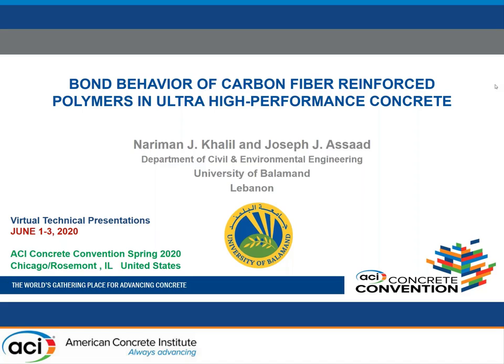Thank you, Juan, for the introduction. It's 6:30 p.m. local time in Beirut, so I would say good evening to everybody joining us. I'm doing the presentation on the bond behavior of CFRP bars in ultra-high-performance concrete, and I want to acknowledge the contribution of my colleague Joseph Asad, chair of the Department of Civil and Environmental Engineering here at the University of Balamand.